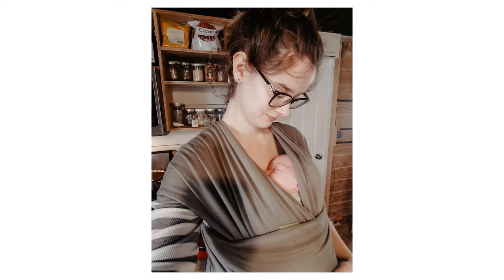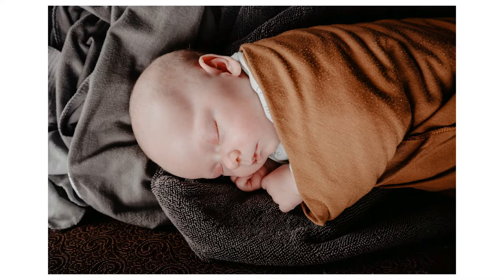For naps, he takes some in the bassinet and some on me in the wrap, or if I can just sit down and snuggle him we'll do that — it depends on what I have going on and how fussy he is. I've been trying to practice laying him down awake but drowsy, which is easier said than done. He was so good at that for the first several weeks and then suddenly stopped, but now we're slowly getting back to it where every now and then he'll put himself to sleep, which is amazing.